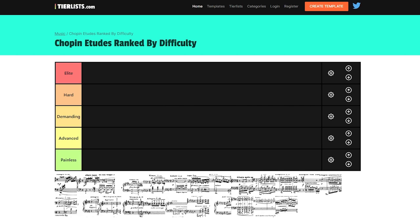Piano Tech Support here, welcome to another video. Today I will be doing the Chopin Etudes Opus 10 and 25 ranked by difficulty.